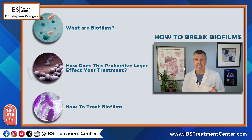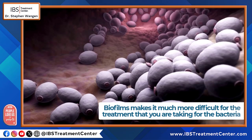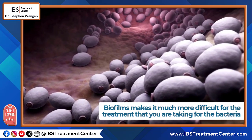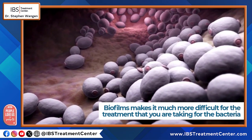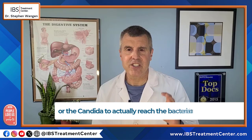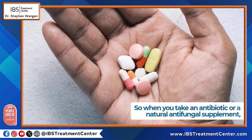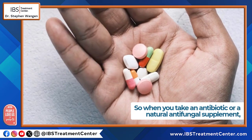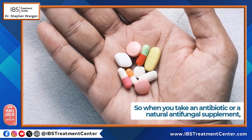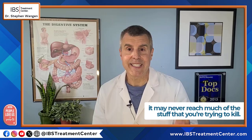How does this protective layer affect your treatment? Biofilms make it much more difficult for the treatment you're taking for the overgrowth — whether it's candida or a bacterial overgrowth — to actually reach the bacteria or the candida. So when you take an antibiotic or a natural antifungal supplement, it may never reach much of what you're trying to kill.